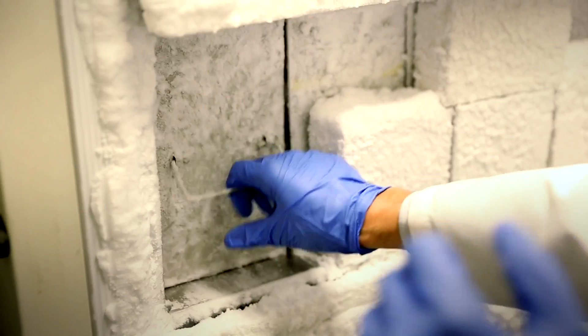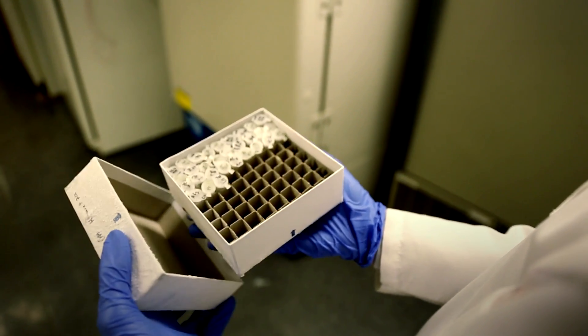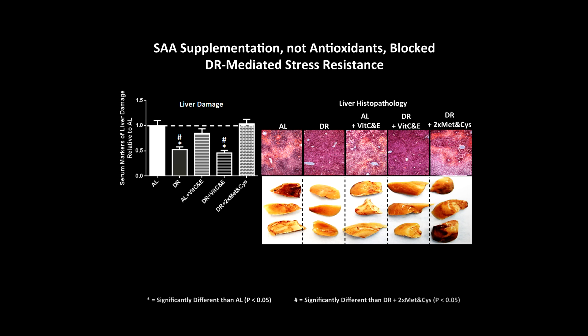So we knew that short-term periods of dietary restriction protect against surgical stress in rodent models. We were interested in asking the question: what is the nutritional basis, and what is the molecular basis of protection against injury due to surgery? So we went back and tested if we added other antioxidants — vitamin C and vitamin E — if that would block the benefits, and it didn't.